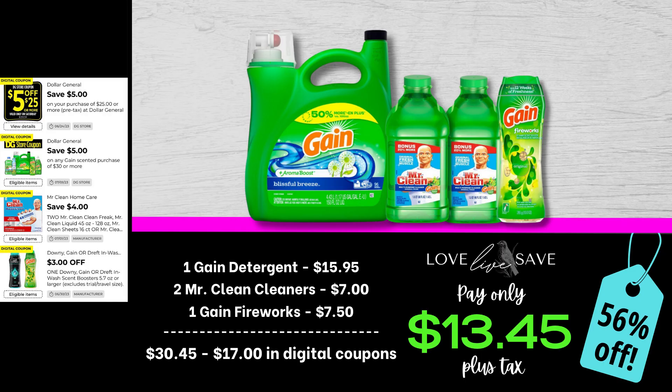So let's get started with these amazing deals. For this deal, grab one of the big bottles of Gain laundry detergent, two Mr. Clean Cleaners with Gain, and one Gain Fireworks. After all coupons, that includes a $5 off a $25 Saturday coupon and the $5 off a $30 Gain coupon, our total out-of-pocket comes down to just $13.45 plus tax for a 56% off savings.